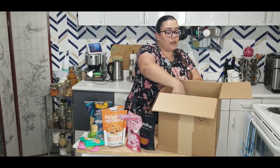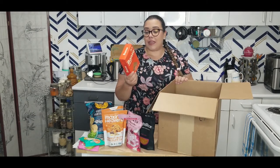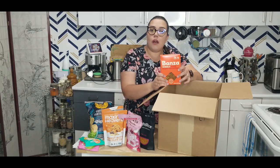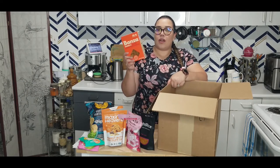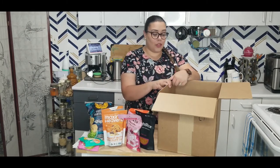I also got Banza wheels — pasta made with chickpeas. I mainly bought this for my daughter because kids love their pasta, and this one has a little bit of protein since it's made with chickpeas and pea protein. I'm excited to try it, even though I can't taste test it today — I'll let you know when I cook it.